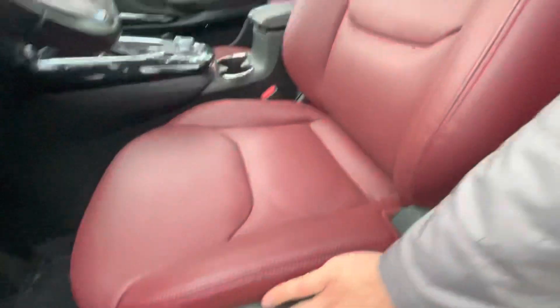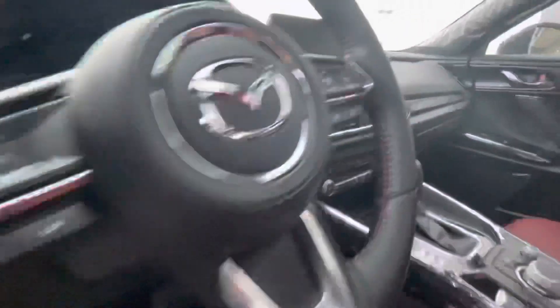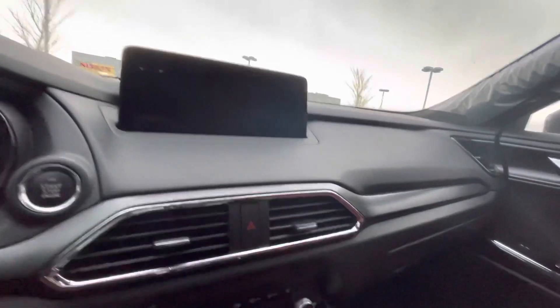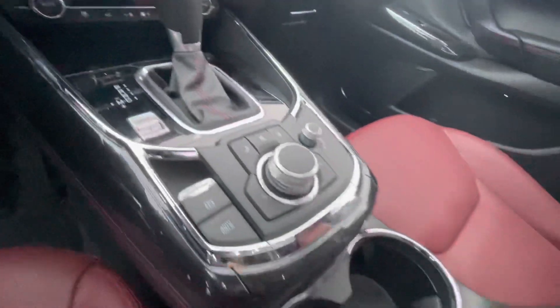You get power locks, windows, and mirrors. You get your upgraded Bose sound system, your power driver seat with memory seating, your beautiful red leather interior, and your hands-free controls on the steering wheel. You also get your big screen and climate controls with heated seats, cooling seats, and a heated steering wheel.